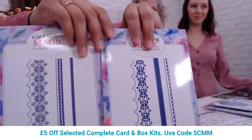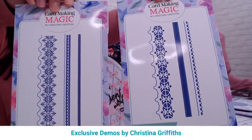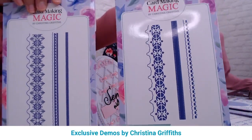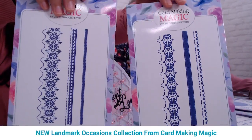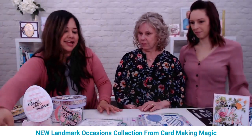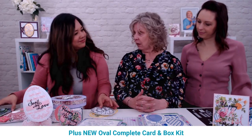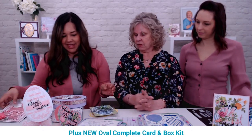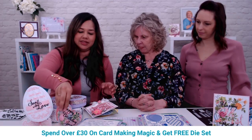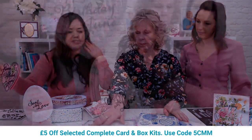You can get a free Card Making Magic lacy ribbon die worth £15.99 when you spend over £30 on Card Making Magic — you can pick one of two designs. There are also some ribbons in the show that go really well with the dies, which you can thread in and out. Now let's look at the beautiful cards Christina made with the Landmark Collection.